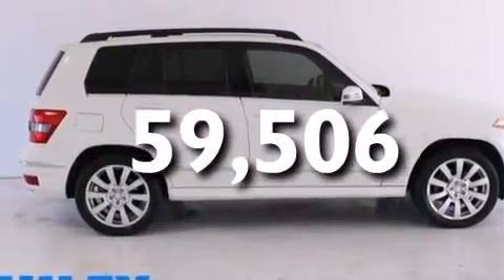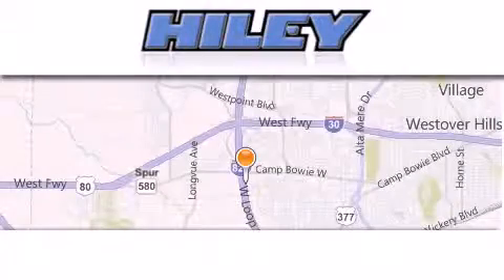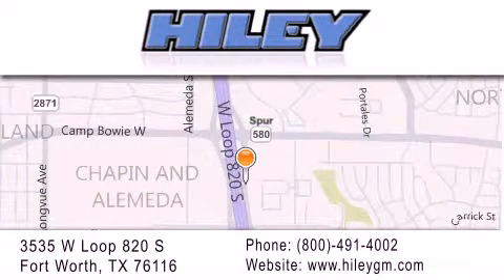Contact us today and schedule your opportunity to see this vehicle in person. Hiley Buick GMC is located at 3535 West Loop 820 South in Fort Worth. Our goal is to exceed all of your expectations to ensure that you will return for future visits.